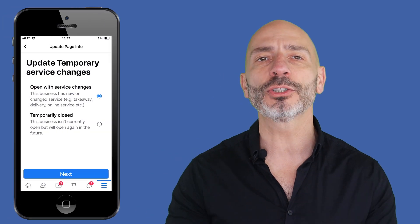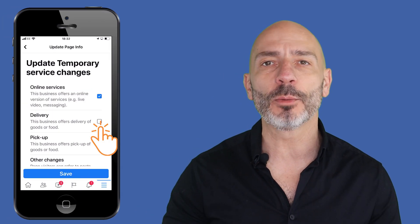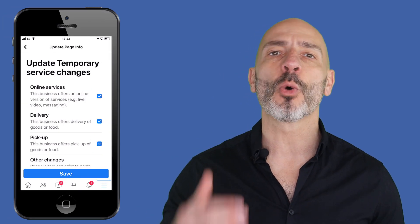Just like Google, Facebook is trying to help small businesses communicate with their customers and has released new functionalities so you can update your Facebook business page and tell your customers where you stand during the crisis. If you want to know more, hold your breath, because we're diving in now.